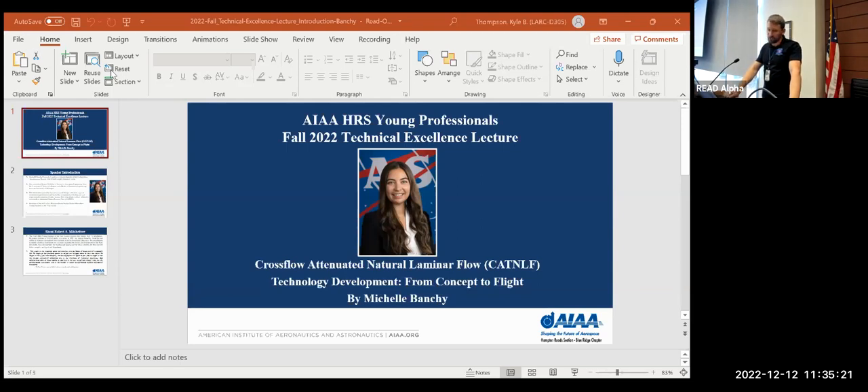Our speaker today is Michelle Banshee. She is a friend of mine right downstairs in the Configuration Aerodynamics branch, and she's going to be talking about her research on cross-flow attenuated natural laminar flow and its technology development from concept to flight. She's a research engineer in the Configuration Aerodynamics Branch at NASA Langley Research Center.